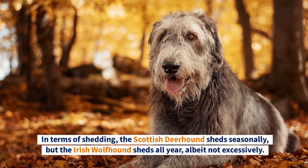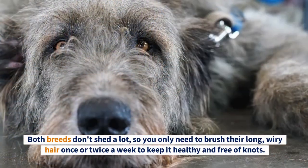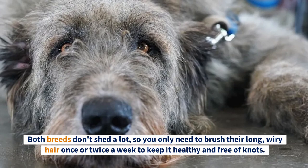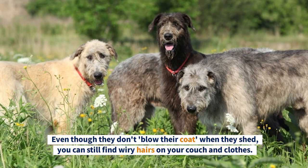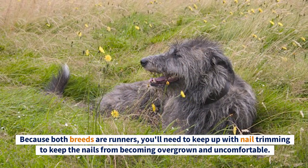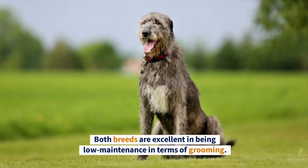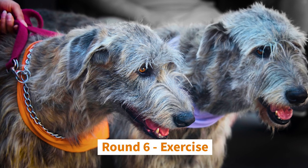In terms of shedding, the Scottish Deerhound sheds seasonally while the Irish Wolfhound sheds all year, albeit not excessively. Both breeds don't shed a lot, so you only need to brush their long wiry hair once or twice a week to keep it healthy and free of knots. You can still find wiry hairs on your couch and clothes. Because both breeds are runners, you'll need to keep up with nail trimming. Both breeds are excellent in being low-maintenance in terms of grooming — they get a point each, making it five to four.